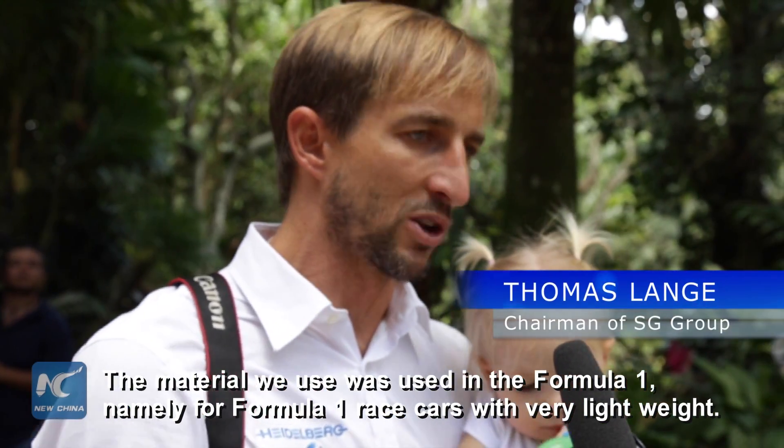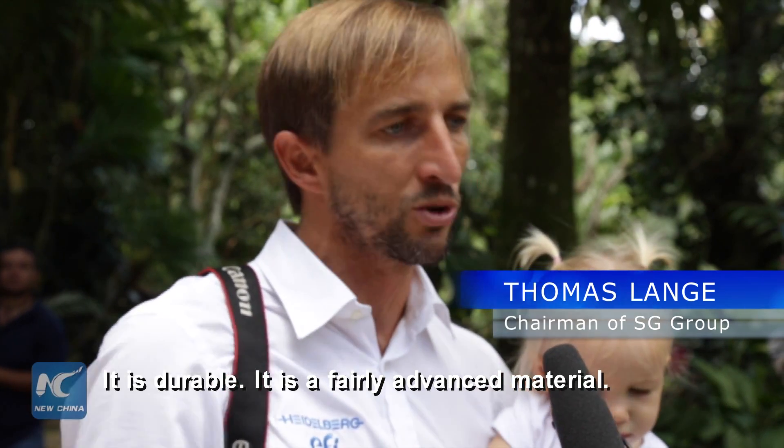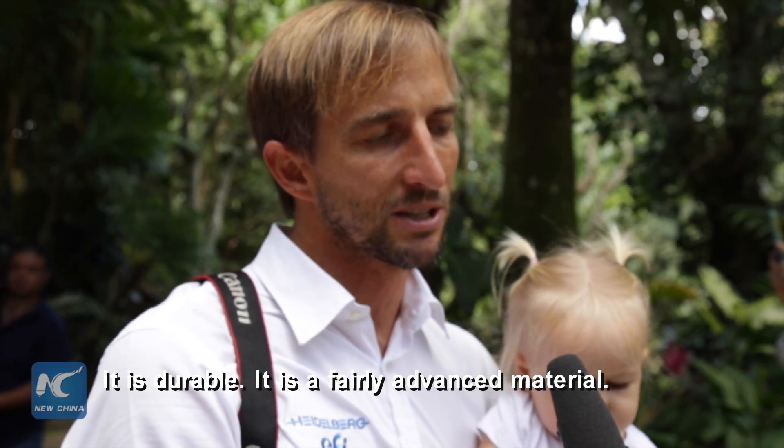de muy poco peso, alta durabilidad, es un material bastante avanzado.